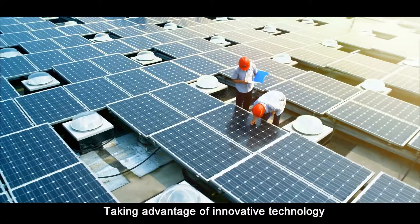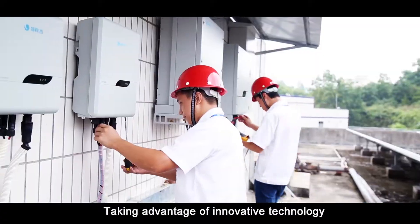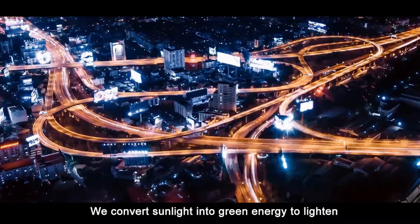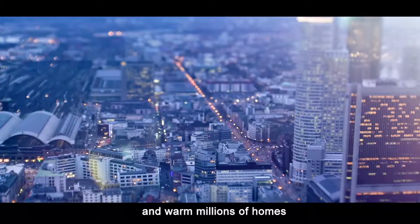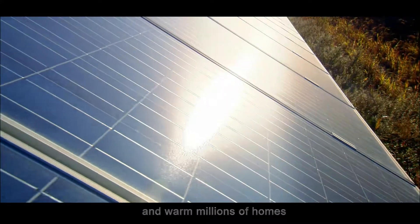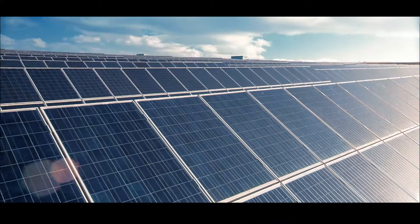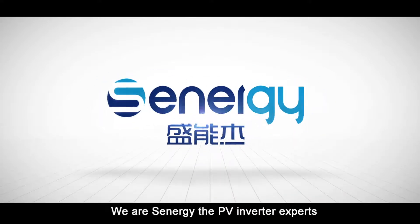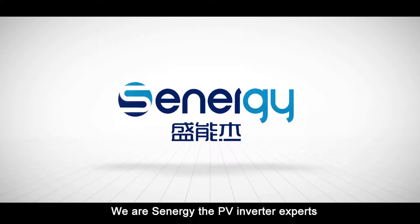Taking advantage of innovative technology, we convert sunlight into green energy to lighten and warm millions of homes. We are Senergy, the PV Inverter experts.